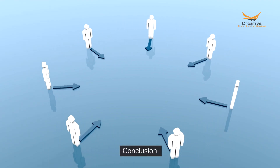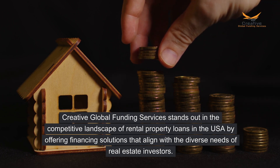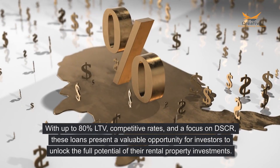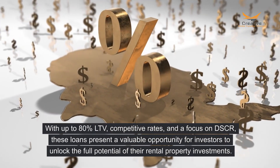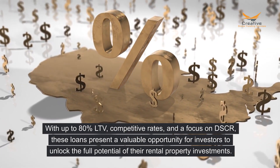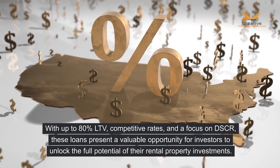Conclusion. Creative Global Funding Services stands out in the competitive landscape of rental property loans in the USA by offering financing solutions that align with the diverse needs of real estate investors. With up to 80% LTV, competitive rates, and a focus on DSCR, these loans present a valuable opportunity for investors to unlock the full potential of their rental property investments.